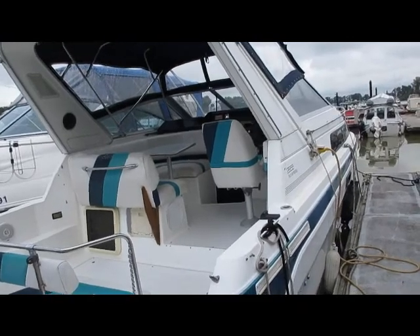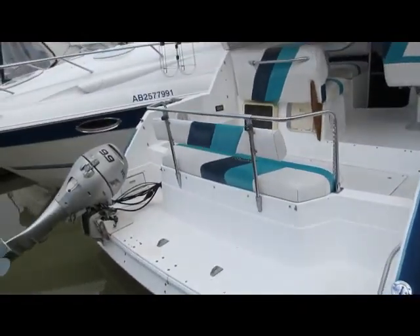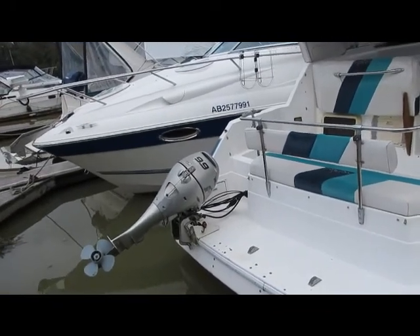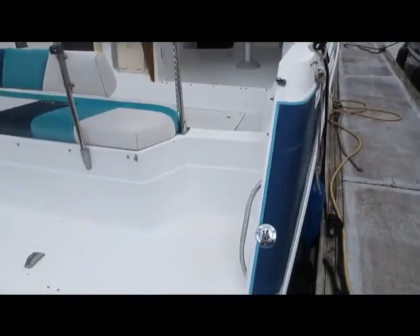It's Phillip from Pacific Coast Yacht Sales. We have a 2855 Bayliner — it's a 1991 with a 9.9 Honda kicker with remote steering and remote shifting on it. It's got a 5.7 liter motor in it with low, low time on it. It's a 1991.